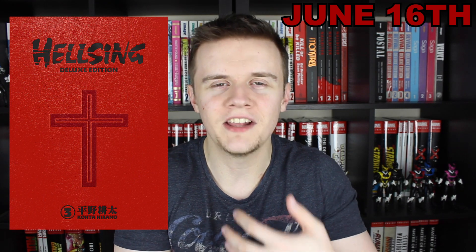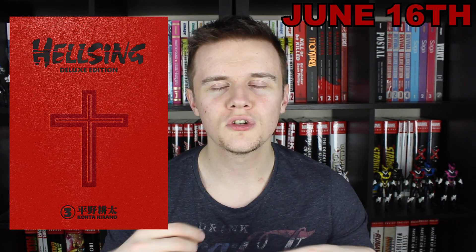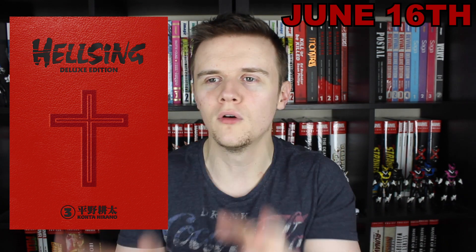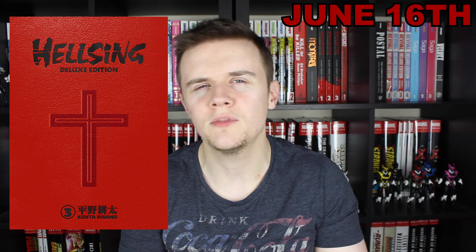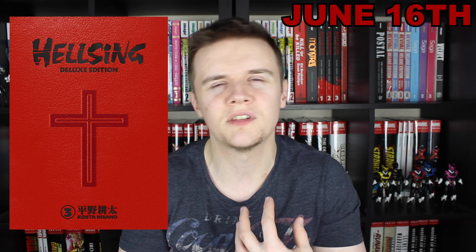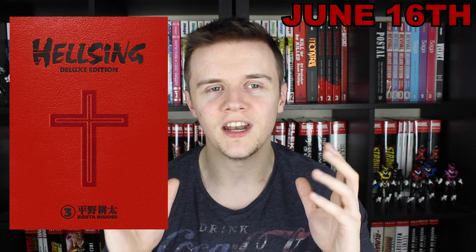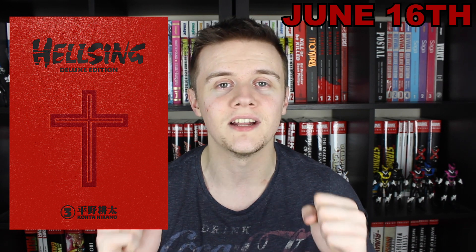Another manga this month is the Hellsing Deluxe Edition Volume 3. I was just saying that manga is all about long runs that don't ever seem to end, but this one seems to be the last volume I need for Hellsing. Dark Horse have discovered what other manga companies should have realised a long time ago — that if you just put something in a beautiful hardcover, near enough anybody in the comics community will buy it. I've heard this is horror-themed, so I'm tempted to maybe do this for Halloween. I managed to get the previous two volumes for about £25 each, and if I can get the third and final one for that same value, it's definitely going to make it into the collection.